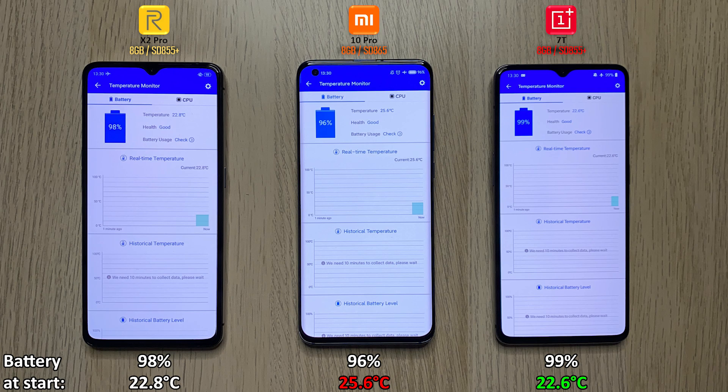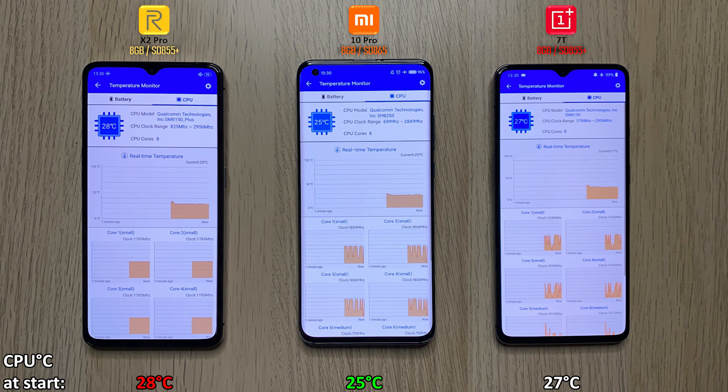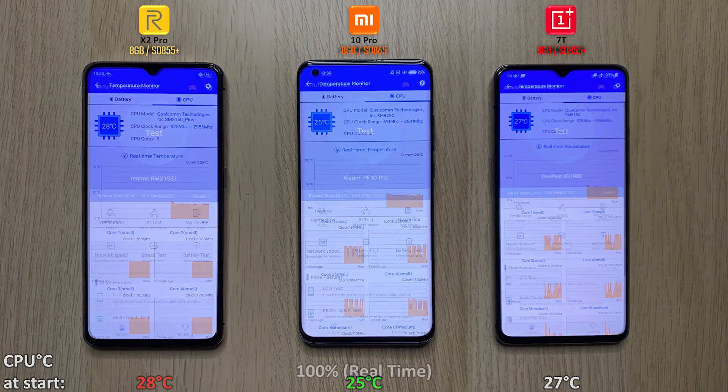Starting up here, I'm going to be showing you guys the battery at the start, so we have the percentages there. We'll be referring back to those at the end of the test. For temperatures, that's at the bottom of the screen, and CPU temperatures are also at the bottom. The hottest so far is the X2 Pro — I literally just turned these phones on — so it will be really interesting to see how the results stack up at the end.